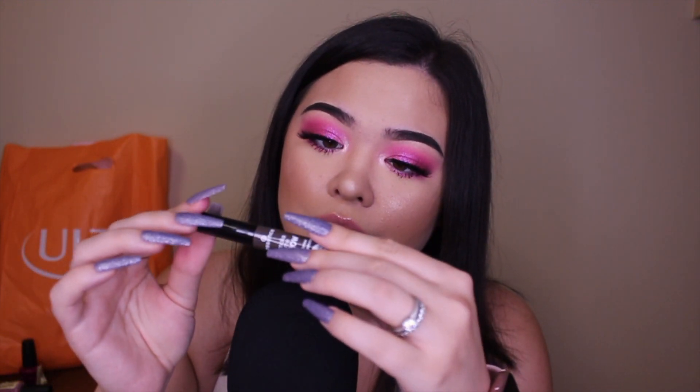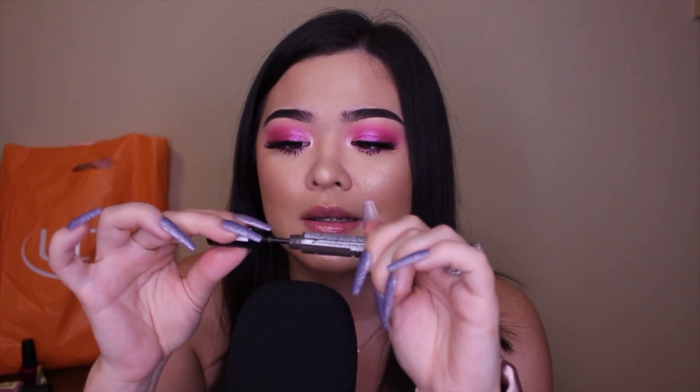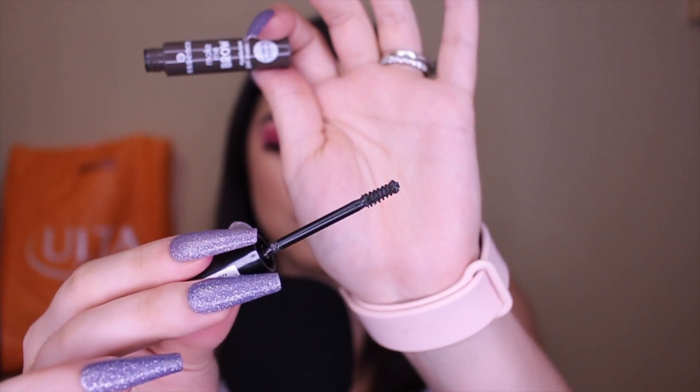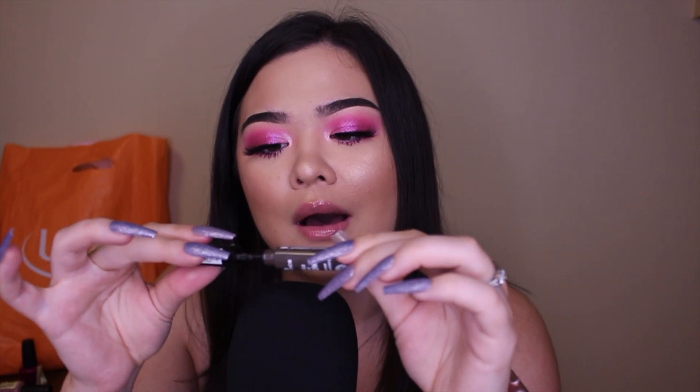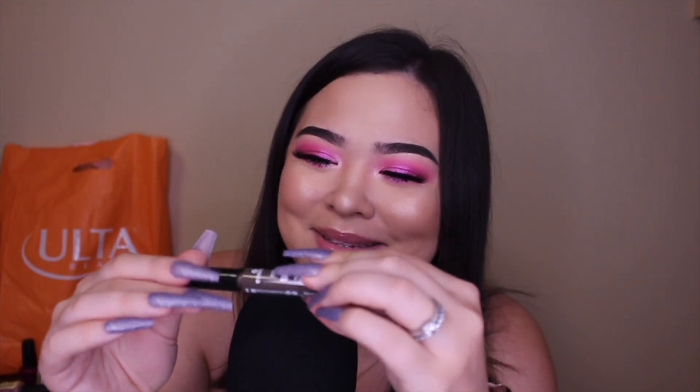The second repurchase is the Essence Make Me Brow Eyebrow Gel in the shade Brownie Brows. This is one of my favorite eyebrow gels — it's like three dollars and it's tinted. Something I love about it is the brush — it's really tiny and it gets in there without overdoing it. With tinted brow gels, a small brush is really nice so you don't go outside the lines.